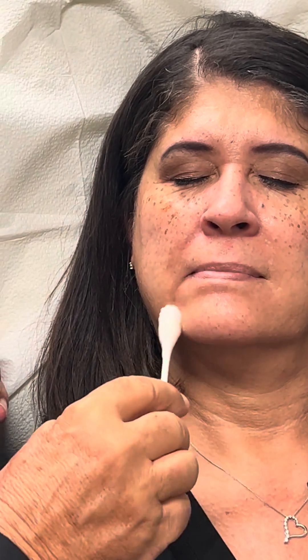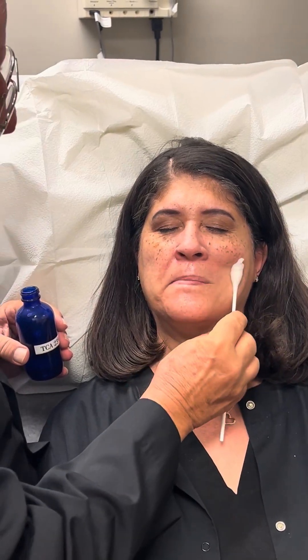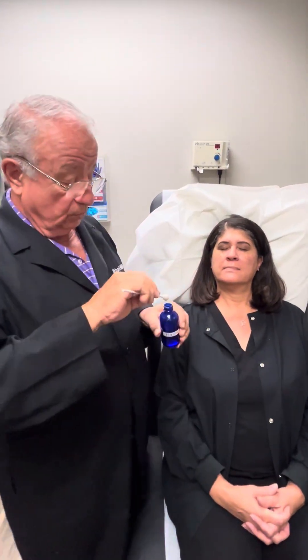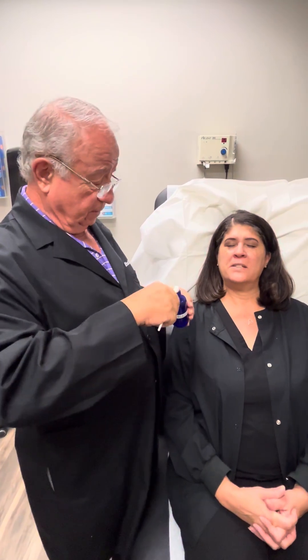Are you feeling anything? Not yet. So we're just going to keep going until it starts to sting. Usually there's a little reaction time — it takes a minute or two for it to start stinging. It's starting to sting.